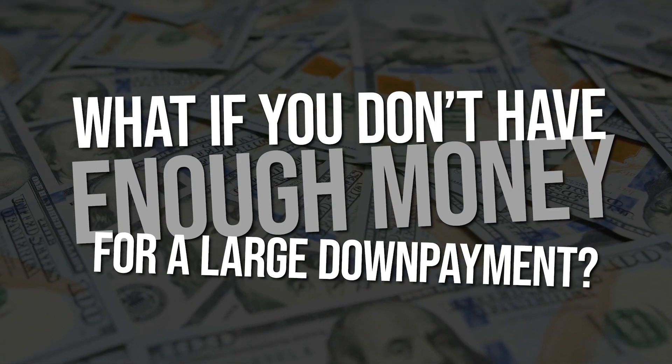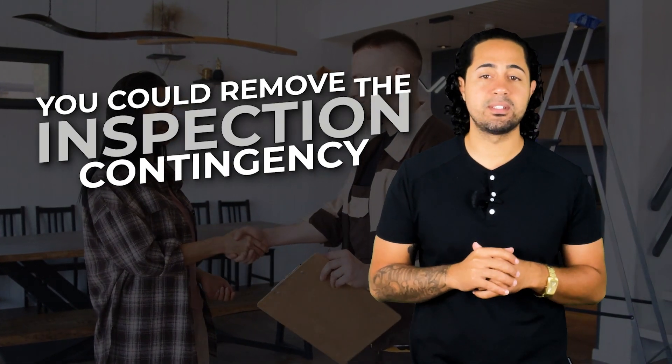If you don't have enough money for a large down payment, maybe you can strategically remove some of your contingencies. For example, if you've already seen the inspections and know the house is in great shape, you can decide to reduce or remove the inspection contingency.